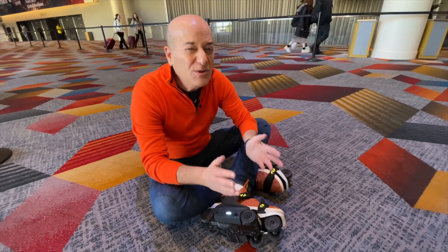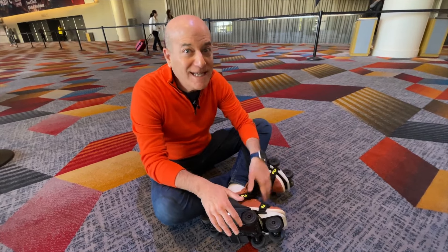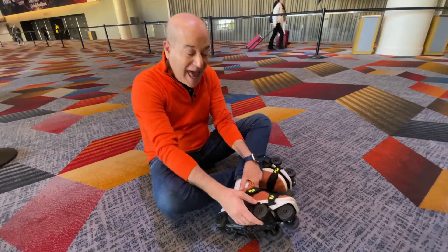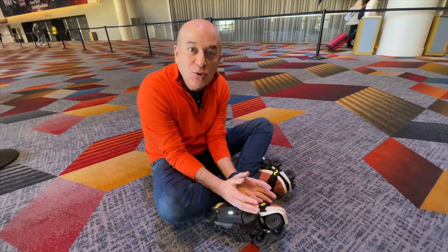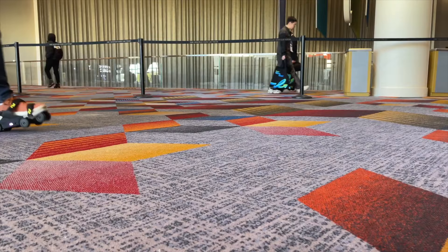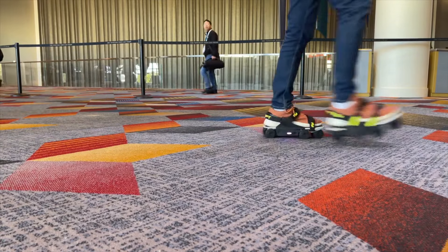Now one bit of technology which really should be a must-have here at CES are these — Moonwalkers X. These are robotic shoes that clip onto your regular shoes and they can increase your walking speed up to three times. Definitely a must-have here.